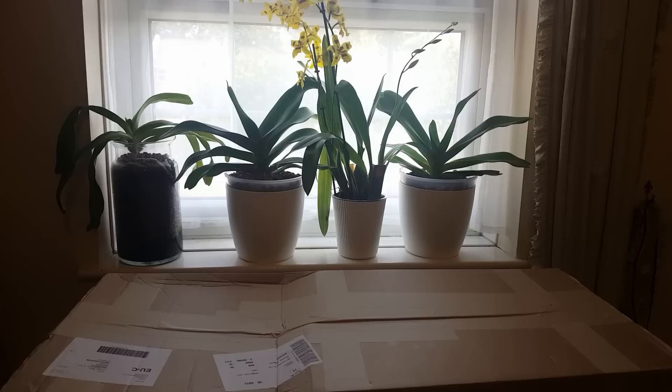Hi everyone, welcome back to my channel. Today we're unboxing an order from Klasen Orchids in the Netherlands — I'll link their website below. This is going to be my third time ordering from them. They have a really great selection of plants, reasonably priced, with some fantastic vandas, interesting species and hybrids, and really great customer service.